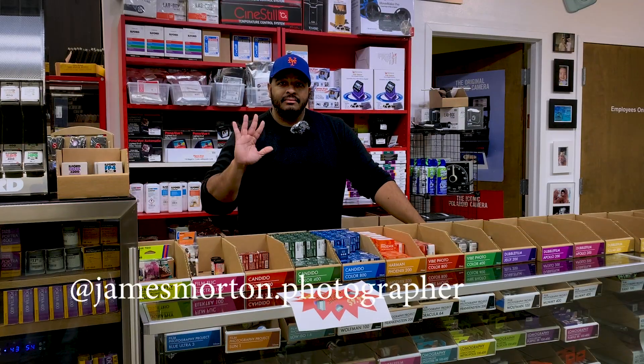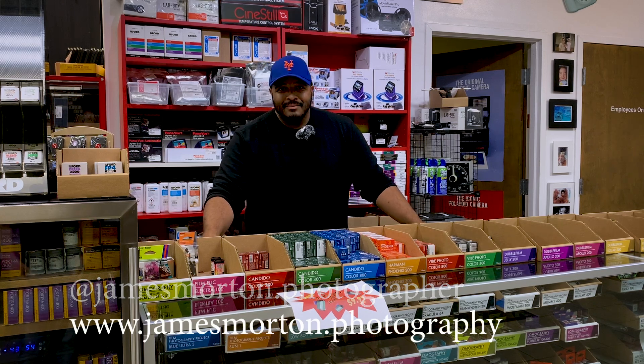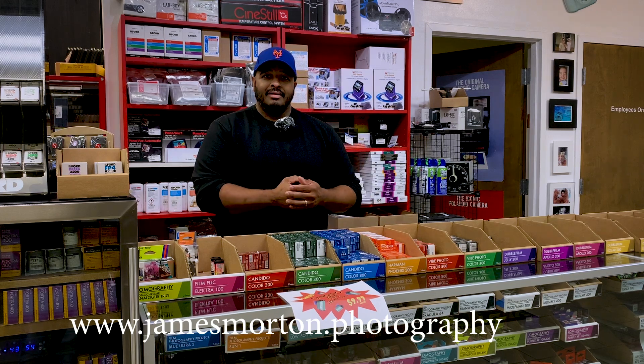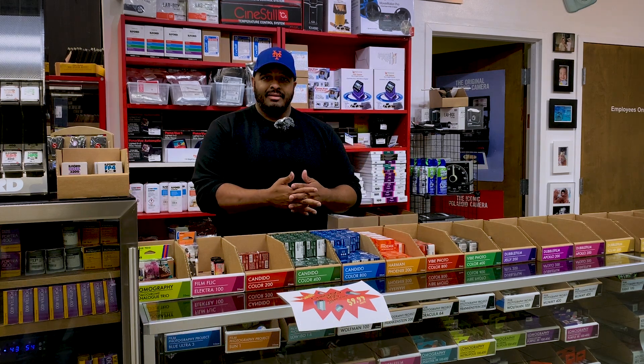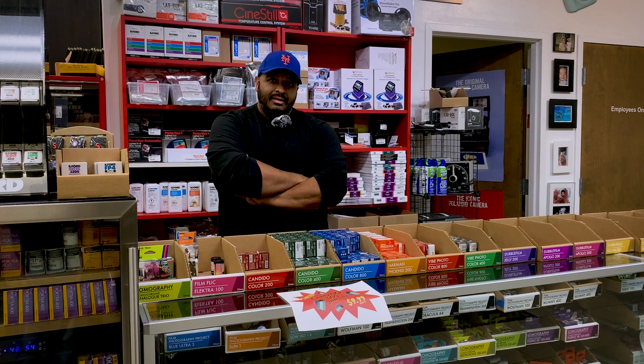This is James Morton. James is, in my opinion, the go-to guy when it comes to knowing all the different film emulsions that are out there. It's no longer just black and white or color and pick an ISO, so James, give us a rundown of what's available these days.